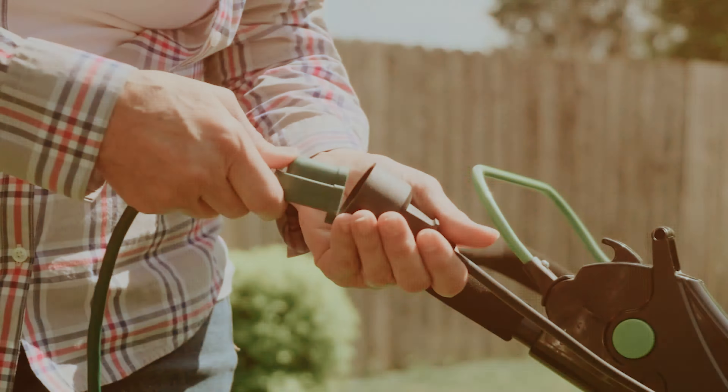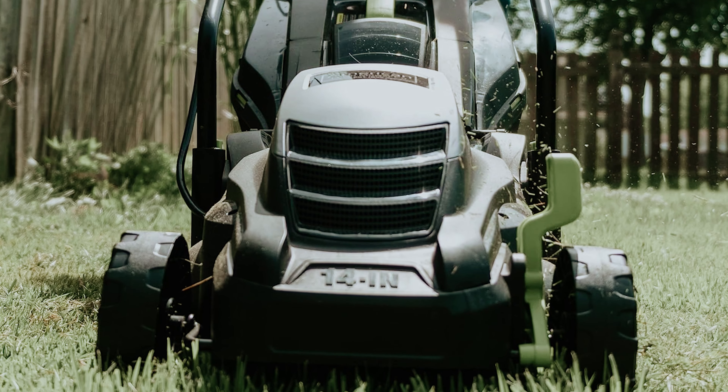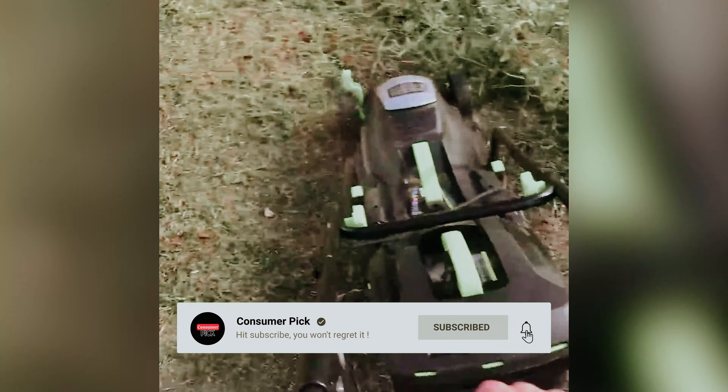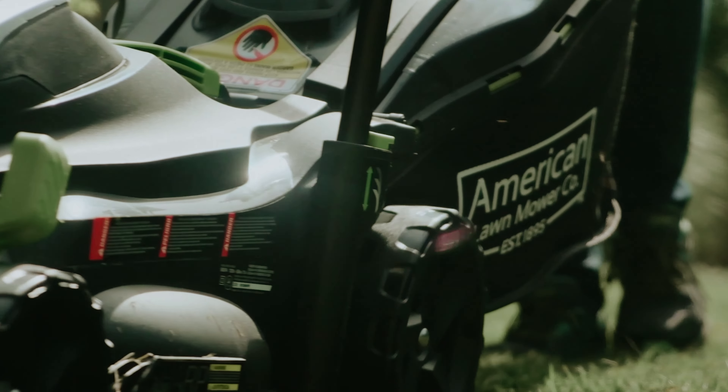Still searching for the perfect electric lawn mower? Don't throw in the towel just yet — we've got more coming your way. If this is your first time visiting our channel, be sure to subscribe and hit the bell icon to get notified when we drop new videos. You won't regret it.